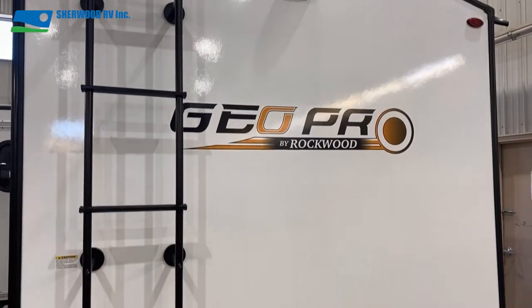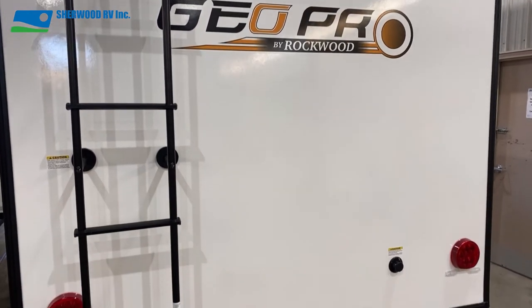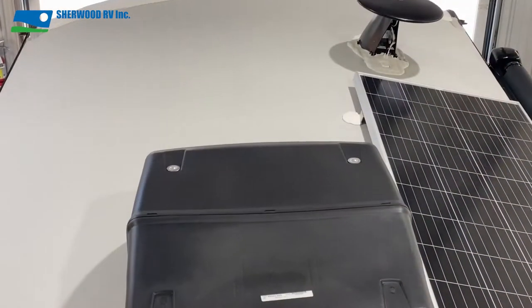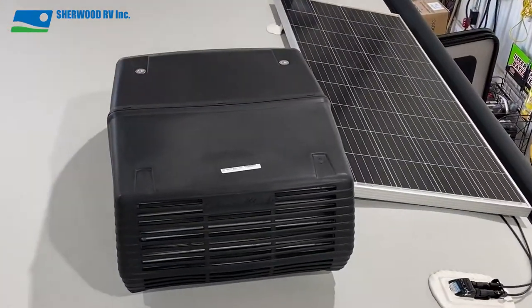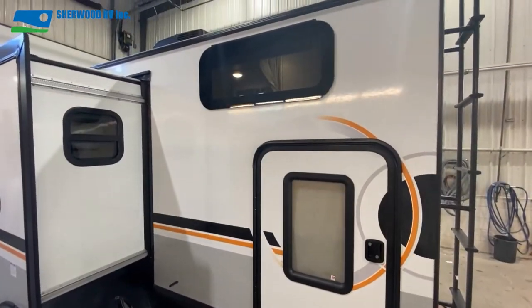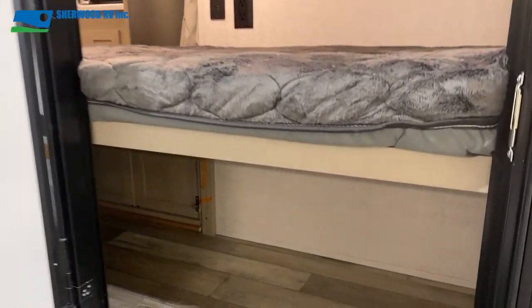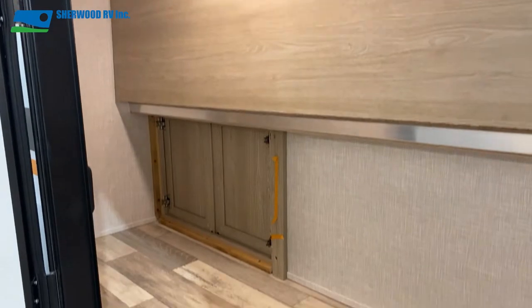The back of the 20 BHS has the backup camera prep, a black tank flush, and a ladder leading up to the fully walkable roof where you'll find the roof-mounted 190-watt solar panel. At the back of the driver's side is the bike door, a great feature that gives you exterior access to a very large and useful storage area.